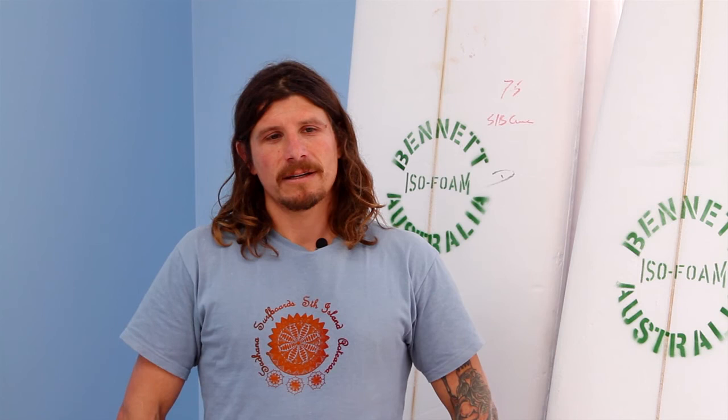We also hand make a range of clothing and accessories — board bags, beach bags, and other things that fit in the mould from a surfing beach point of view. So we offer a true alternative surf shop approach to what we do.